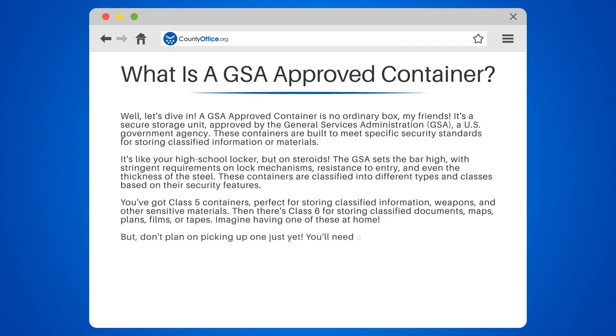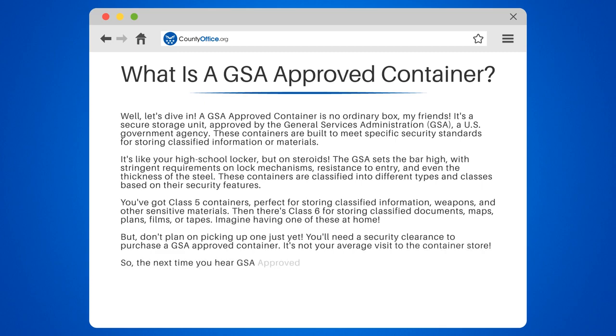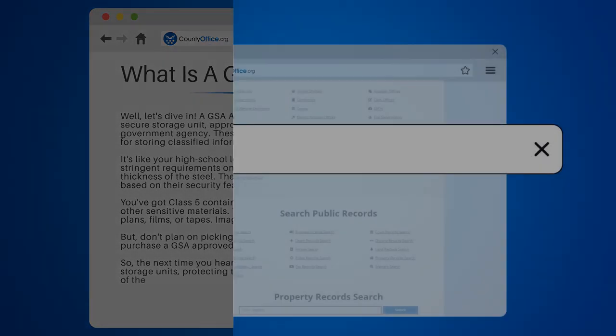Imagine having one of these at home, but don't plan on picking up one just yet. You'll need a security clearance to purchase a GSA-approved container — it's not your average visit to the container store. So the next time you hear GSA-approved container, think of it as the Superman of storage units, protecting the nation's most sensitive information from the prying eyes of the world.